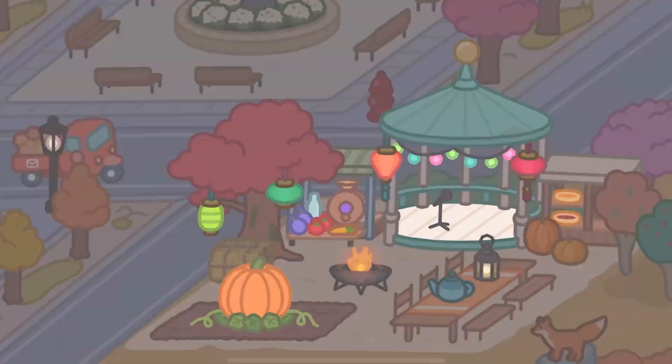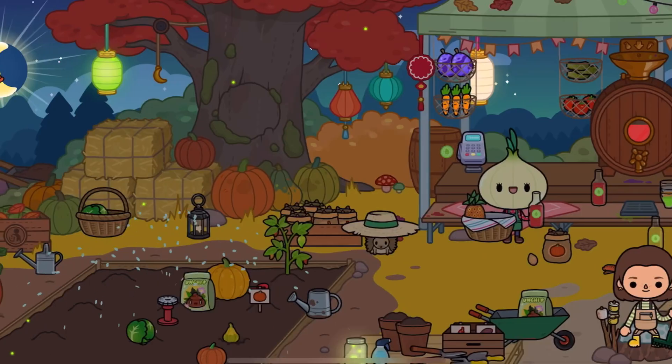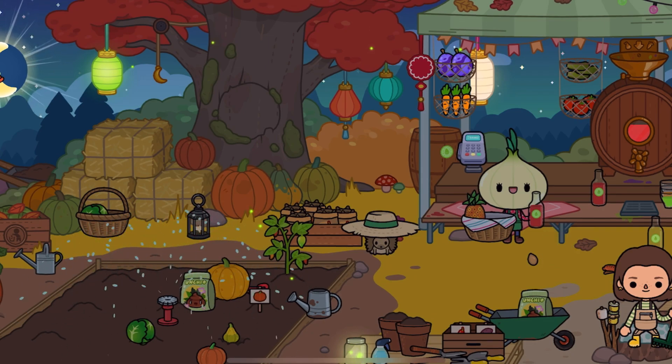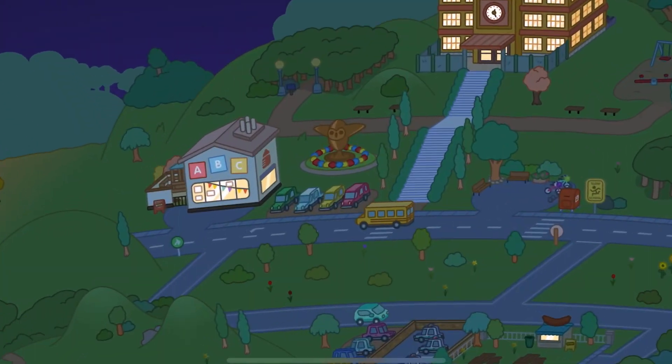We're going to go to this festival, I think. We do have a garden, but it's not grown yet so I can't show you. So we're going to go to ABC Daycare.